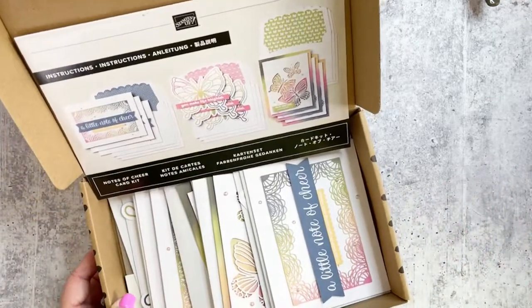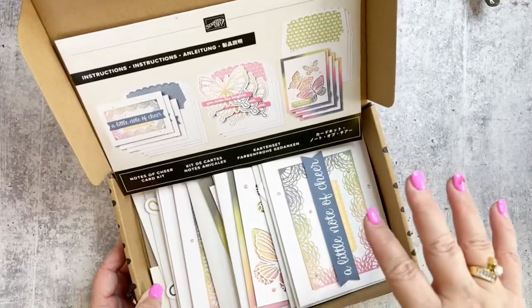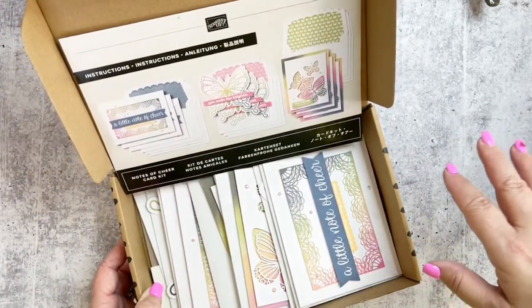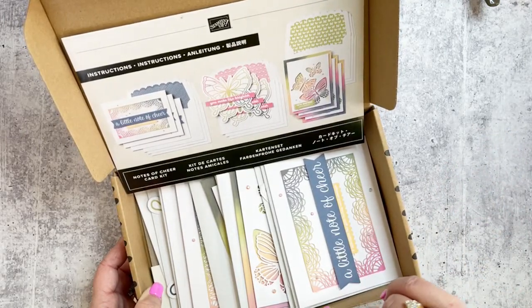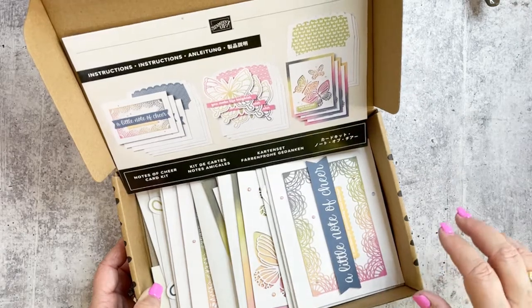I just wanted to show you some of the product since I talk about it so much. Those are part of our kit collection, along with that board I showed you, which is $25. You can get all of these at my online store: dawn's creative chalet dot stampinup dot net.